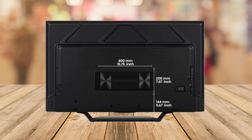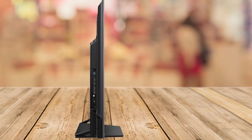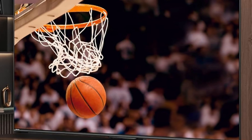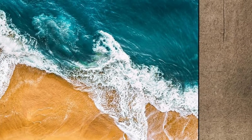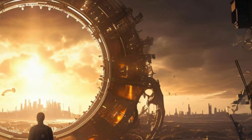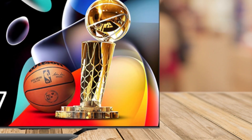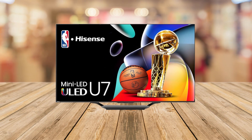I've got something truly special to share with you — a TV that could be the game changer you've been waiting for. If you're in the market for an upgrade that combines cutting-edge technology with versatility for both gaming and entertainment, then you'll want to stick around. We're diving into the Hisense 55-inch Class U7 Series MiniLED ULED 4K UHD Google Smart TV, the 2024 model. Let's see why this could be the perfect addition to your living room or gaming setup.